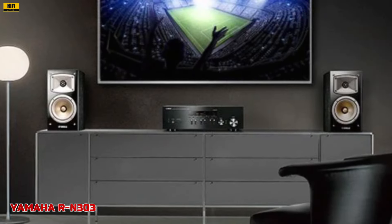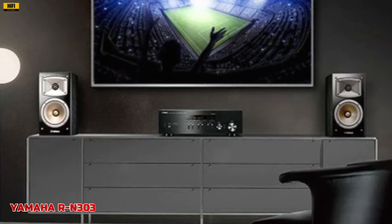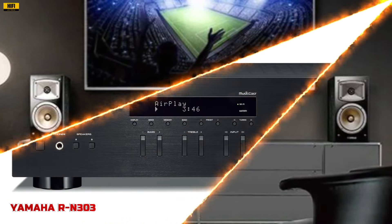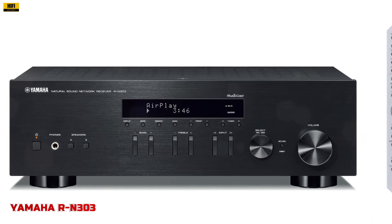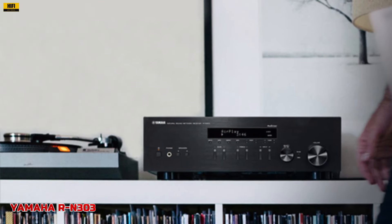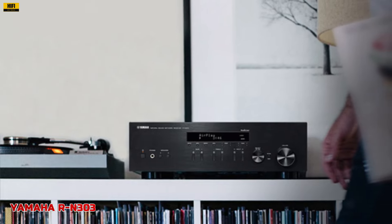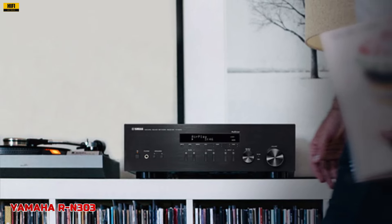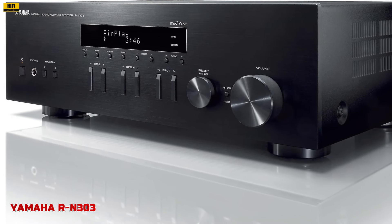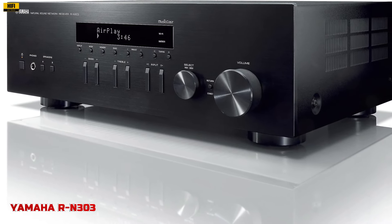The RN303's high-quality, high-power amp and low-impedance design ensure optimal sound reproduction with all types of speakers, delivering dynamic and exciting sound across various genres. Its optical TV input enables pristine sound quality for TV programs, movies, and concerts. For vinyl enthusiasts, the phono input terminal allows for seamless integration with record players, adding a nostalgic touch to the modern audio experience. Whether you're exploring new music or rediscovering old favorites, the Yamaha RN303 offers an exceptional blend of performance, versatility, and timeless design.